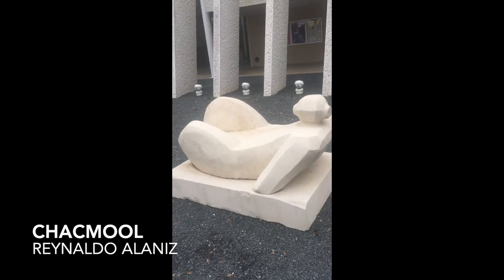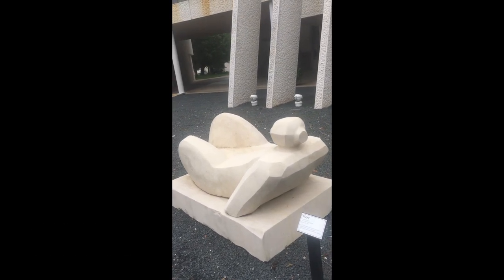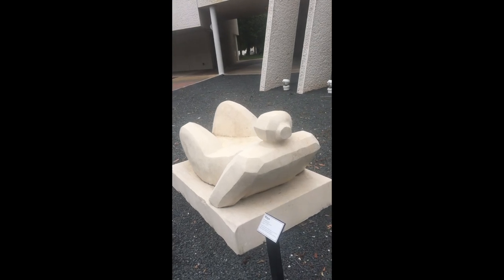This sculpture at the MAC is named Maya. It's modeled after the traditional Mayan chakmul, the figure found at the base of Mayan temples.